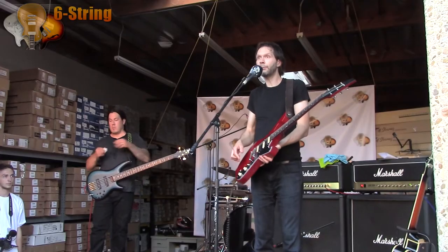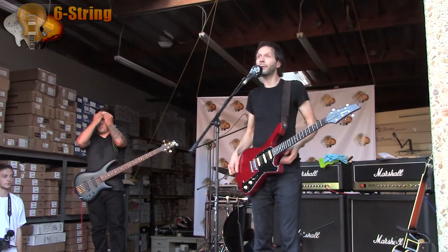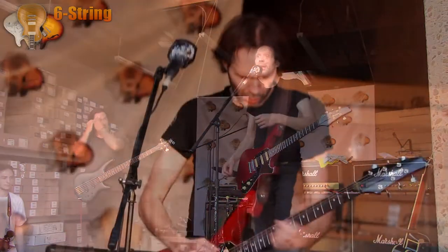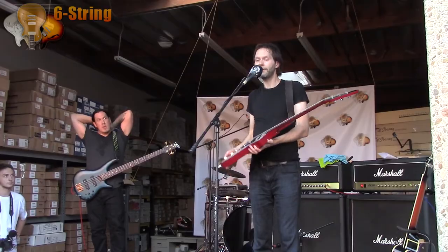It's got DiMarzio pickups in it. I've been using the Air Classic humbuckers for a long time. In a lot of my vintage Ibanezes — because I do have a vintage Ibanez collection of the guitars they used to make in the 70s — a lot of times I'll switch out the DiMarzio Air Classics, and it's become one of my favorite humbuckers.